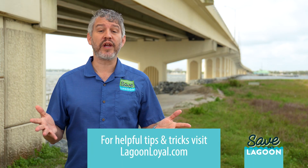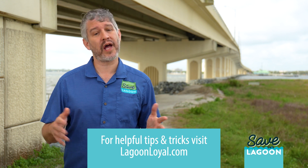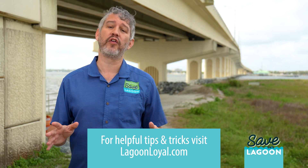Find out how you can join us in getting to a healthier lagoon faster by learning tips and tricks at LagoonLoyal.com.